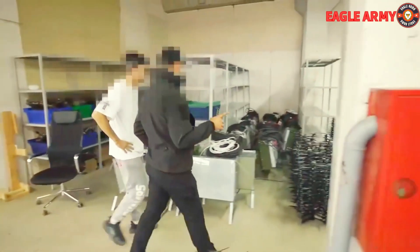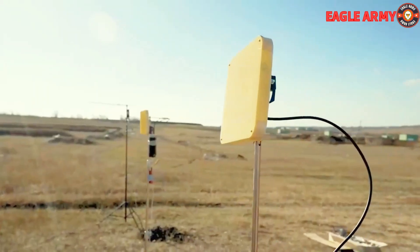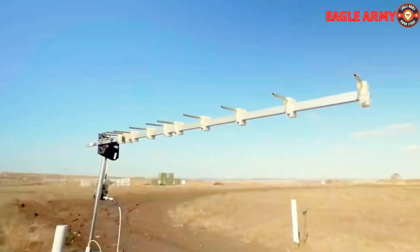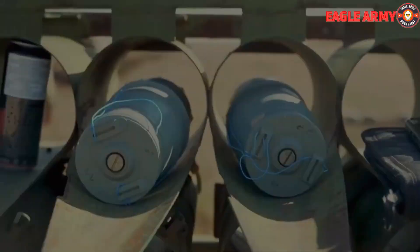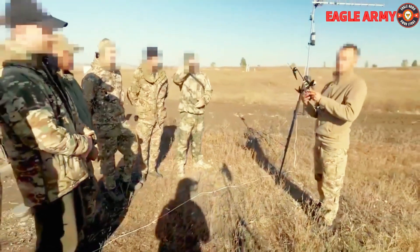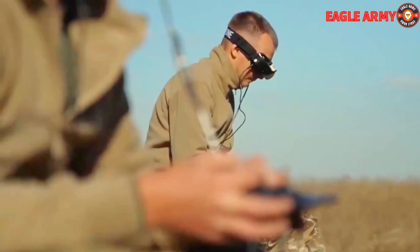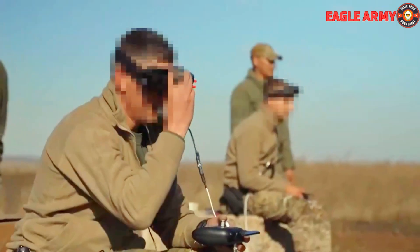The frames that follow take viewers to a training area for drone operators on a battlefield, or possibly a Russian training facility. The drones' intricate functioning principles, including device initialization, are discussed. The drone operators wear augmented reality glasses, which is why the term 'first-person view' is used — operators can see a live feed from their drone's camera while it's in the air by wearing these glasses.